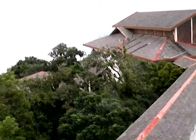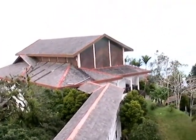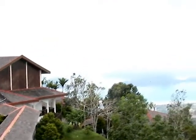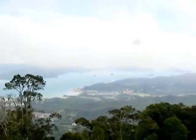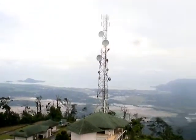There's a complex at the peak of the mountain, way up here, and we're on a tower with a 360-degree view of the island.